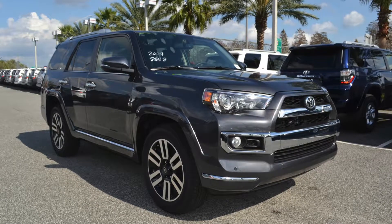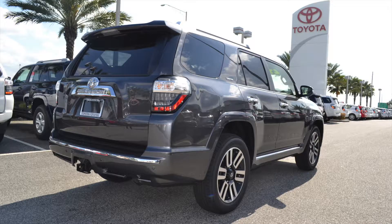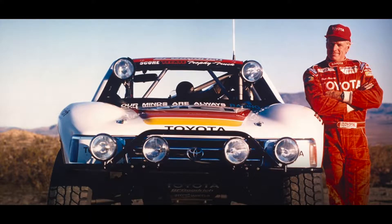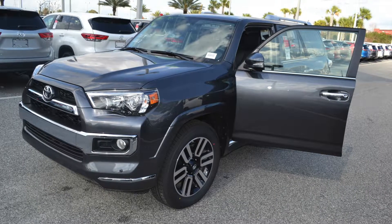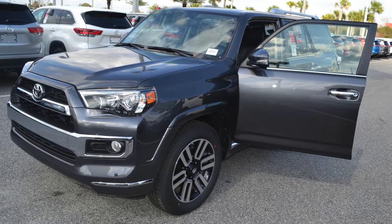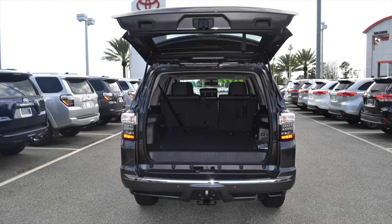Do you enjoy getting off the beaten path and hitting the trails? Experience off-roading like never before with the 2017 Toyota 4Runner at Toyota of Orlando. The 4Runner has been commanding the off-roading scene since the early 1980s. Over 30 years later, the Toyota 4Runner is still leading the pack in performance, capability, safety, and convenience. If you're looking to give your off-roading experience a boost, check out the 2017 Toyota 4Runner.